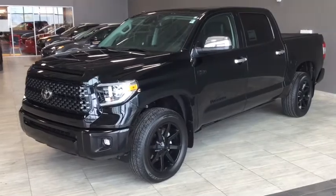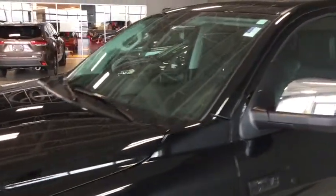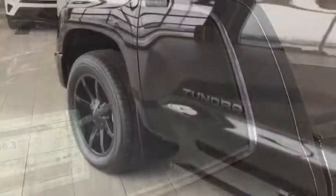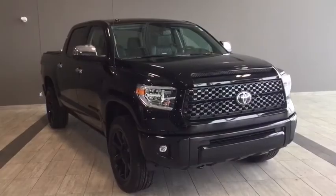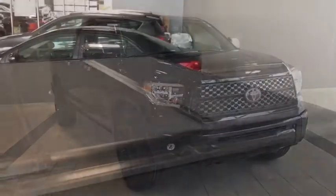Hello and welcome to another video walk around with myself Jennifer at Toyota Northwest Edmonton. Today we are looking at your brand new 2018 Toyota Tundra CrewMax Platinum Edition. This is a custom unit — a four-door, five-passenger, four-by-four pickup truck in a black-on-black, midnight black exterior.